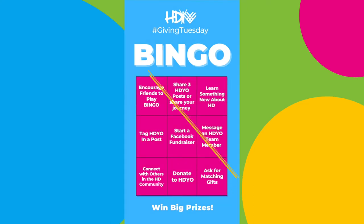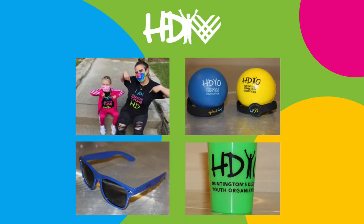This bingo card has a number of different options for you to participate in this fun activity. You want to make sure that you get three in a row — either diagonal, horizontal, or vertically — and you could be entered in to win big prizes.